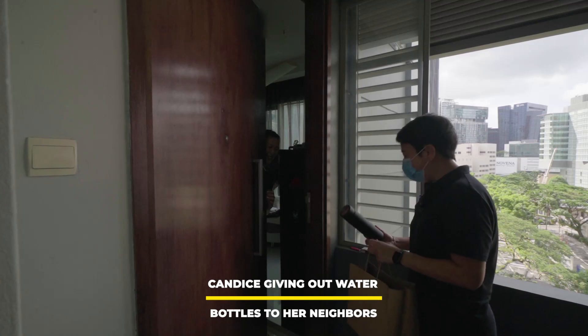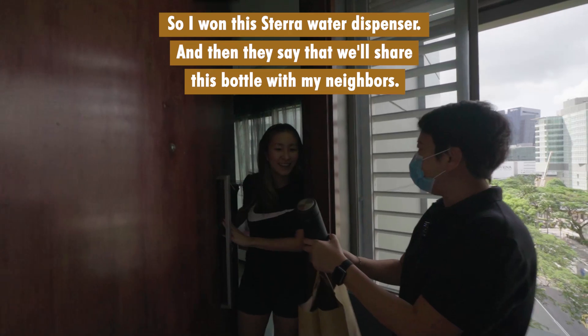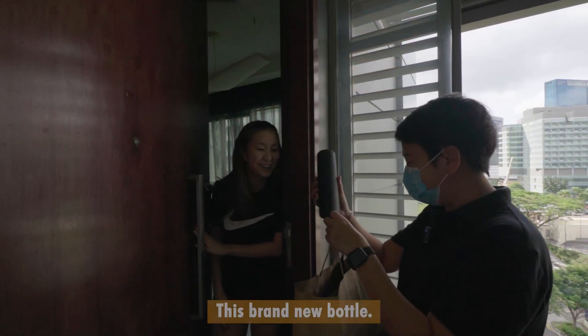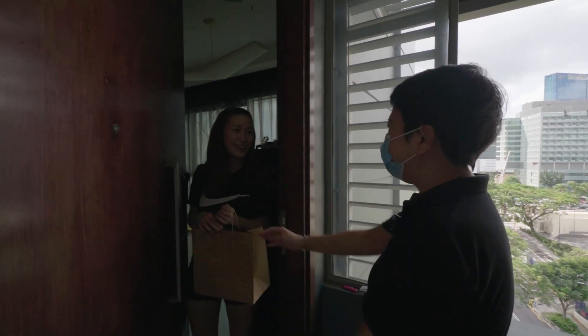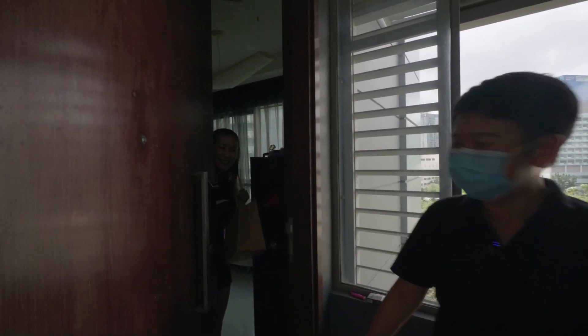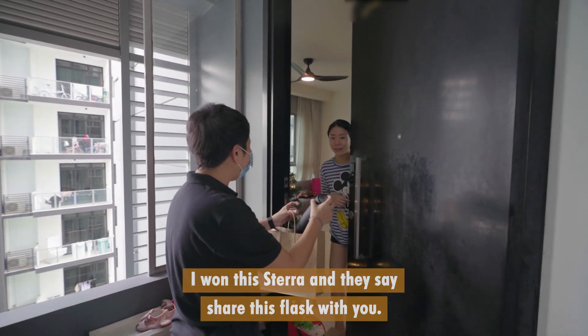Hi Ned! I won this STERA water dispenser and they said I will share this bottle with my neighbours. This brand new bottle. Thank you so much. Happy New Year! I won this STERA and they said share this thermos glass with you.